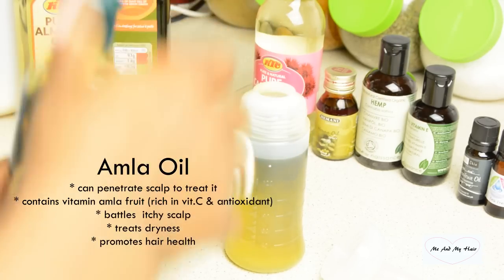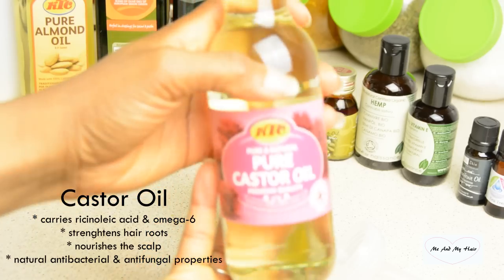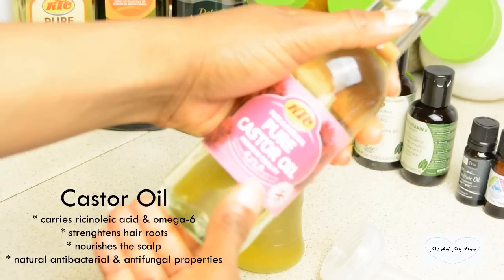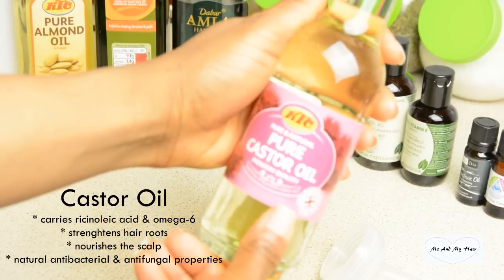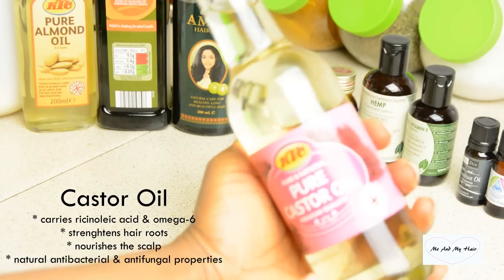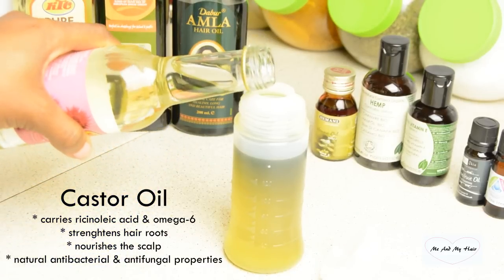Then I go for one of my favorite oils, which is castor oil. Castor oil carries ricinoleic acid and omega-6 fatty acids, which are very important for fastening blood circulation to the scalp, promoting hair growth. It's also rich in vitamin E and has antibacterial properties. I go for 15 to 20 ml of castor oil.